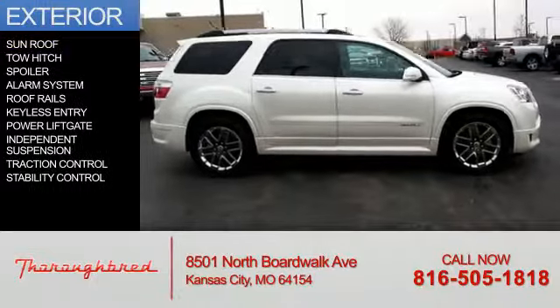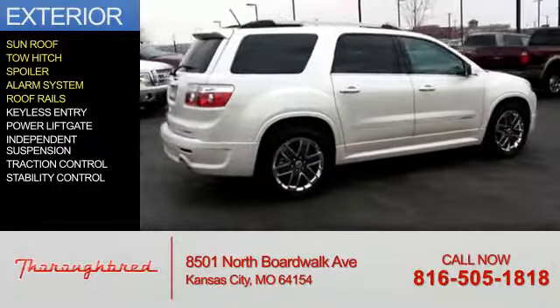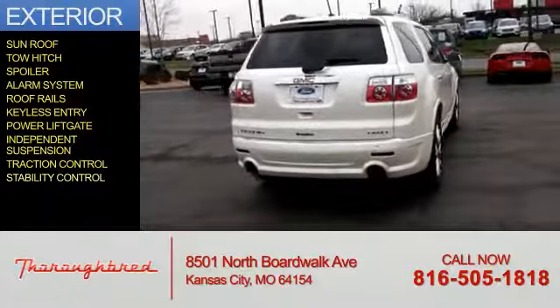The features include a sunroof, tow hitch, a spoiler, an alarm system, roof rails, keyless entry, power liftgate, independent suspension, traction control, and stability control.